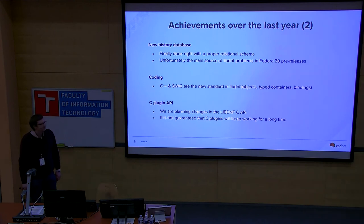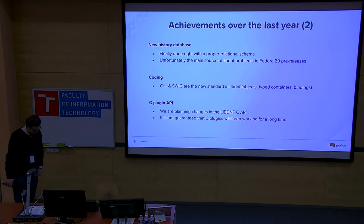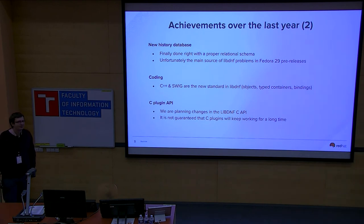The first point is the new history database. I'm the author of that change and we managed to break quite a lot of stuff in Fedora 29 pre-releases, but luckily the Fedora 29 final release is almost without any issues. The original history database contained many different tables in the SQLite database, so we redesigned it to contain exactly the information needed across the DNF stack. Before the redesign it was quite a black box.